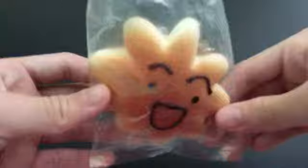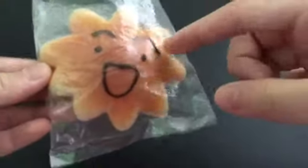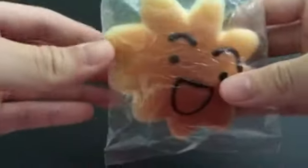Hey guys, so today I'll be doing the KG Squishy Tag. I was not tagged but I'm going to do this tag anyway. The first question is the squishy you plan to give away, and I chose this flower donut. It's really cute and has a sun logo. I got this from Bundle — if you haven't checked my squishy haul that I posted, do check it out.